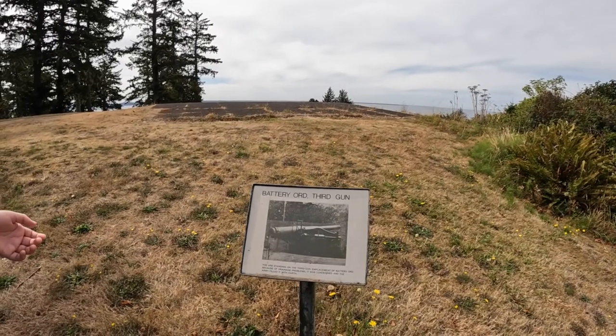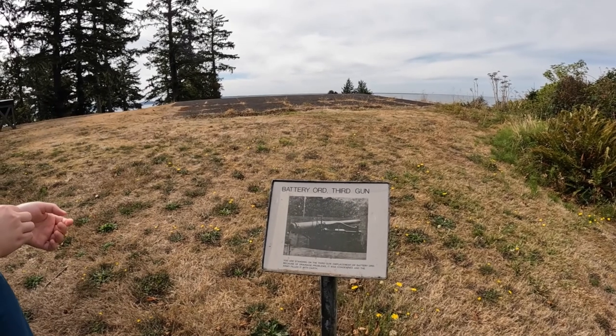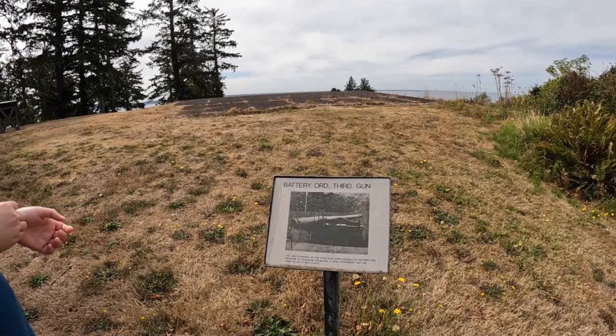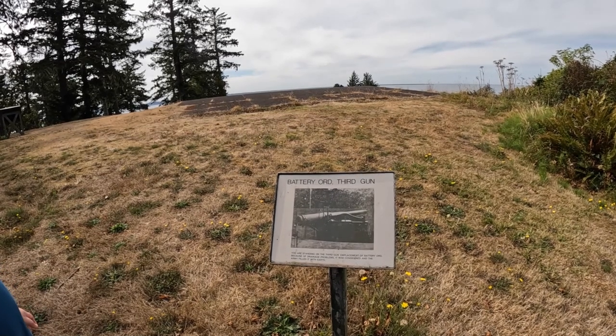This is Battery Oared, third gun. We're standing right here on top of the third gun emplacement. Because of drainage problems it was condemned and the army filled it in.